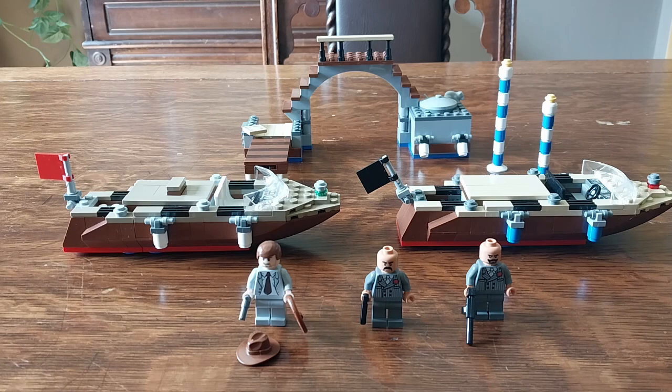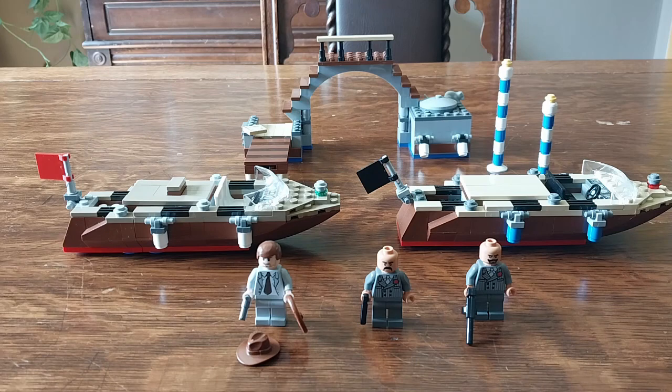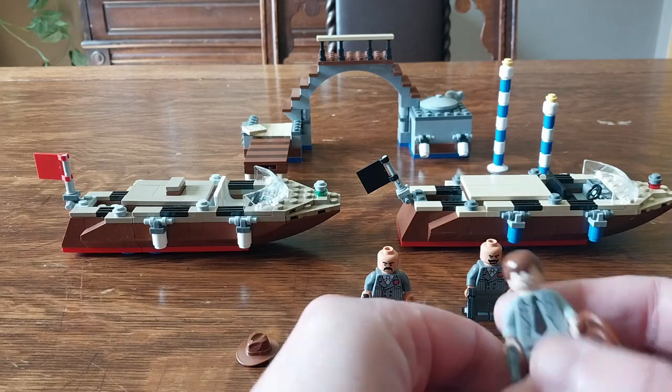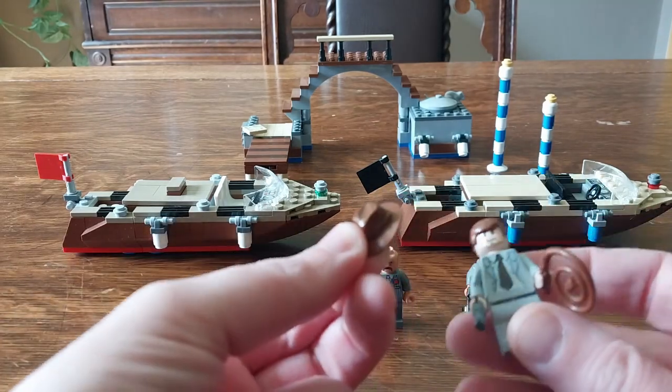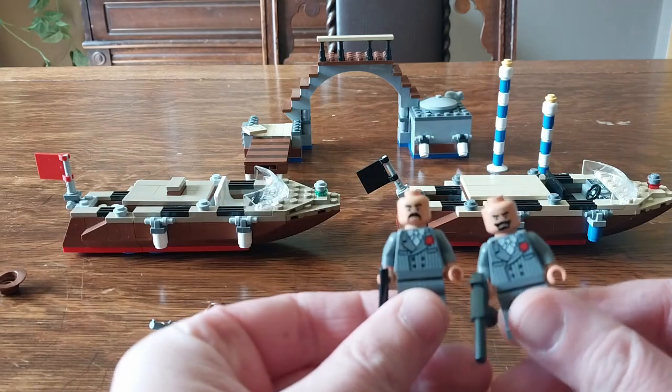All of the sets have been identified and built. The first one is set number 7197, the Indiana Jones Venice Canal Chase from The Last Crusade. It is missing one minifigure, the female character Elsa, and these two minifigures are missing their fez. But we've got Indy here with his hair piece, and he also comes with his fedora. Then we've got these two grail guardians who are missing their hats.